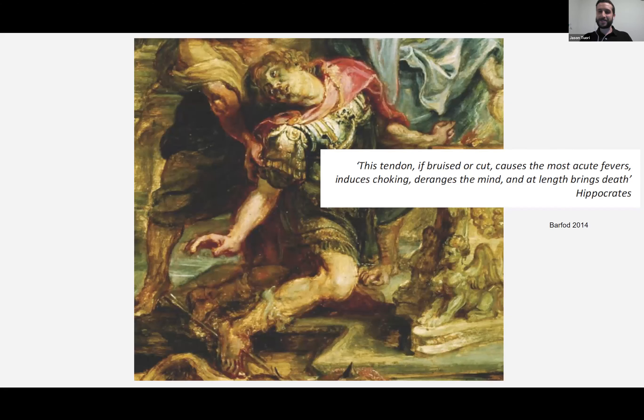You've got to start off with a little history of Achilles. This tendon has been a big deal for a long time. There's the Greek hero Achilles, who famously was killed by getting shot through his heel with an arrow — recognizing that this picture actually depicts him getting shot through the foot, not the Achilles. Hippocrates, one of the early figures in medicine, hypothesized that if you cut or bruise this tendon, it brings on fevers, choking, derangement of the mind, and eventually death. We don't really see that today, but it is a pretty debilitating running-related injury.